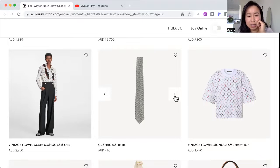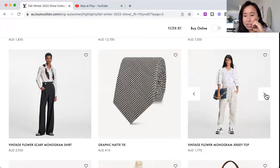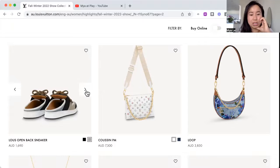We've got a tie — I think it's got micro LVs in it. A vintage colorful monogram jersey top — like a fun casual LV. The open back sneaker again, this one is a bit more in line with the vintage feel with softer pastel colors. Then we've got the colorful monogram on a white croissant bag — with the white background the colors in the monogram are more subtle, but they stand out more against black due to higher contrast.